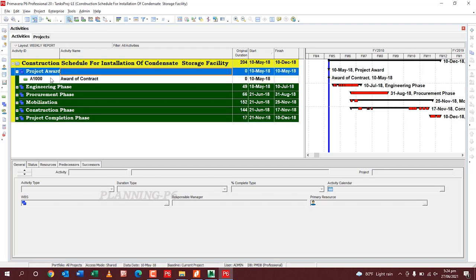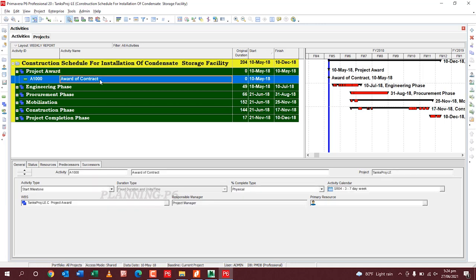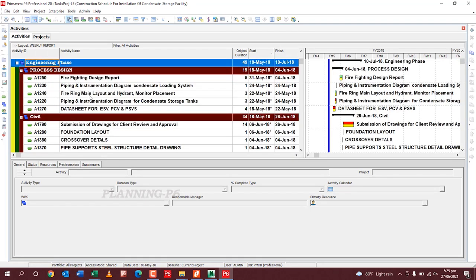Under Project Award I have mentioned the award of contract — the Letter of Award — as the start milestone. In the Engineering Phase I have listed all the design processes required by the client in the contract document. What they require: process design, firefighting design report, piping and instrumentation diagrams (P&IDs), condensate loading system, fire main ring layout and hydrant monitor placement, P&ID for condensate storage tank, and data sheets for ESVs, PSVs.